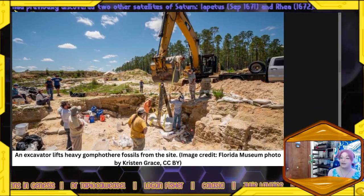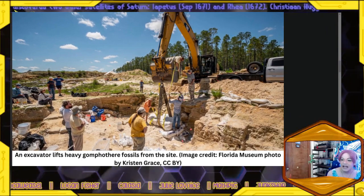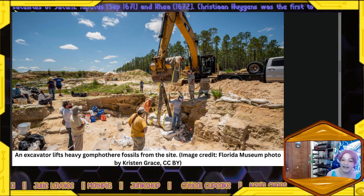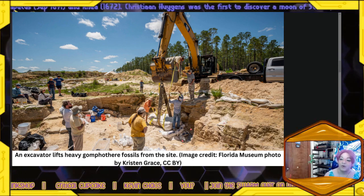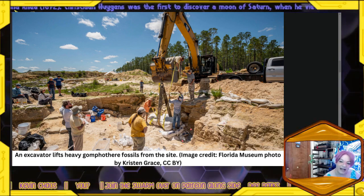Species in the gomphothere family are typically differentiated by their tusk shape and body size. The tusks of the ancient Montbrook beast have a unique enamel banding, which means these species are part of the genus Rhynchotherium, the researchers said.